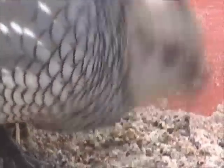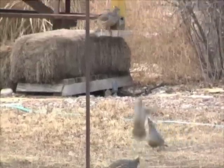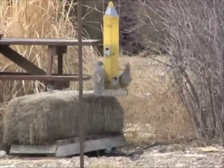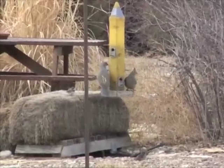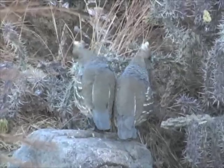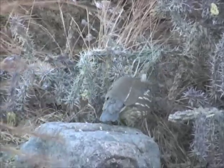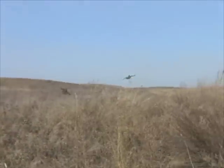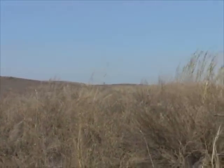Scaled quail eat seeds and grains during winter months and will readily visit home bird feeders adjacent to their living area. These huntable game birds are most often an incidental part of an upland hunter's bag where they overlap with bobwhite and pheasant range. The hunting season for both bobwhite and scaled quail opens November 8 and runs through January 31.